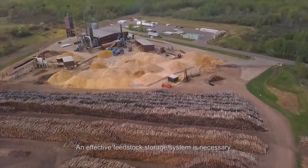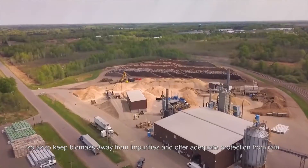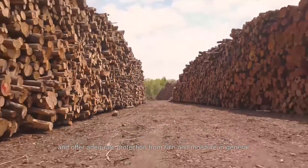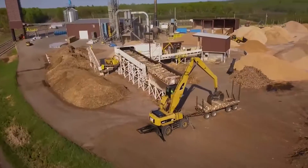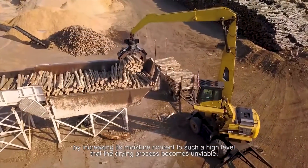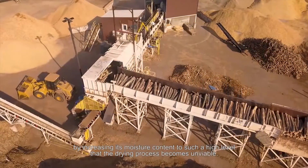An effective feedstock storage system is necessary so as to keep biomass away from impurities and offer adequate protection from rain and moisture in general. Rain may actually damage the feedstock by increasing its moisture content to such a high level that the drying process becomes unviable.